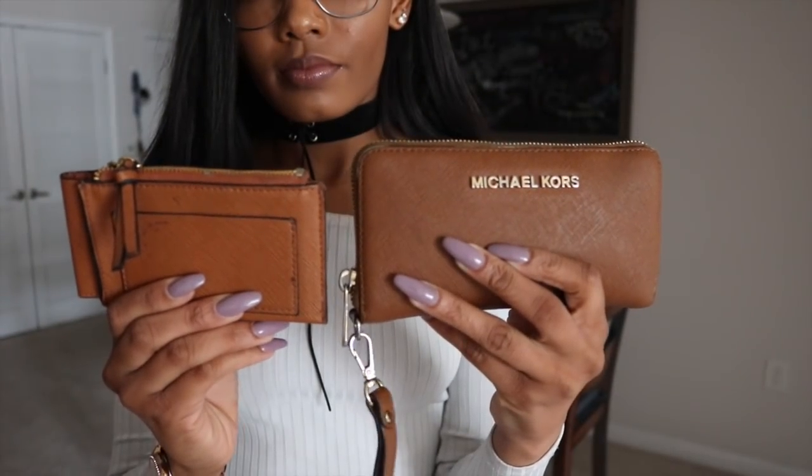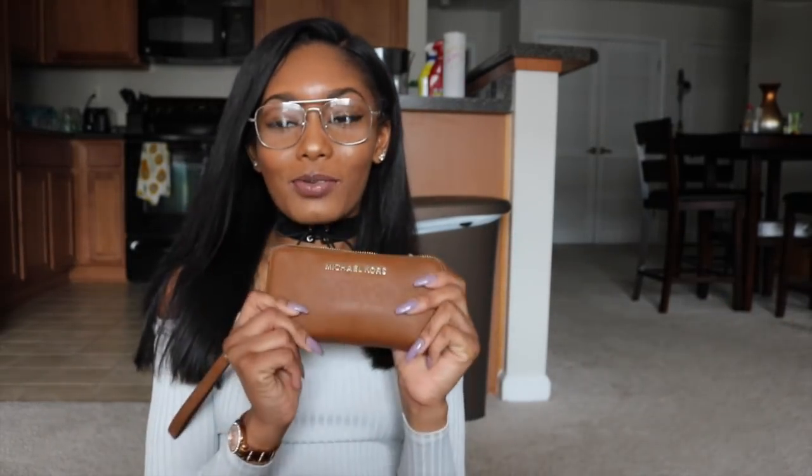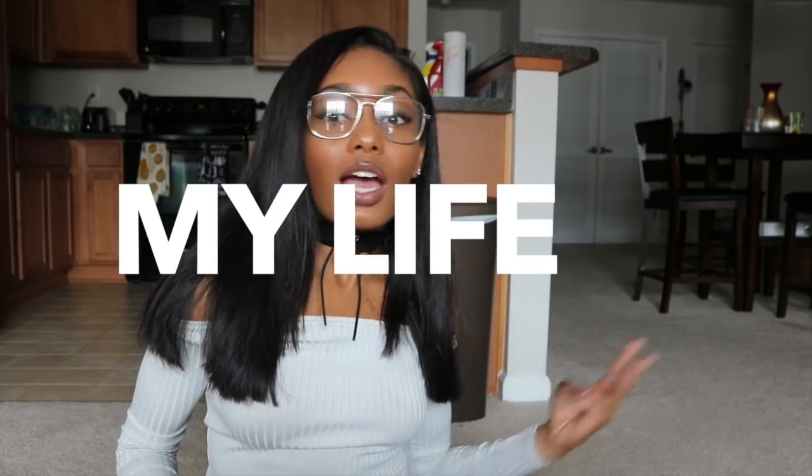Next thing I have is my wallets. This smaller wallet is just in case I can't take the big wallet — it has $20 in it just in case I forgot money. Gotta always have a backup. Then I've got my big wallet — it has my student ID, my license, my insurance card, my credit cards, my debit card, my hotel cards — everything's in here. Gotta bring a wallet.